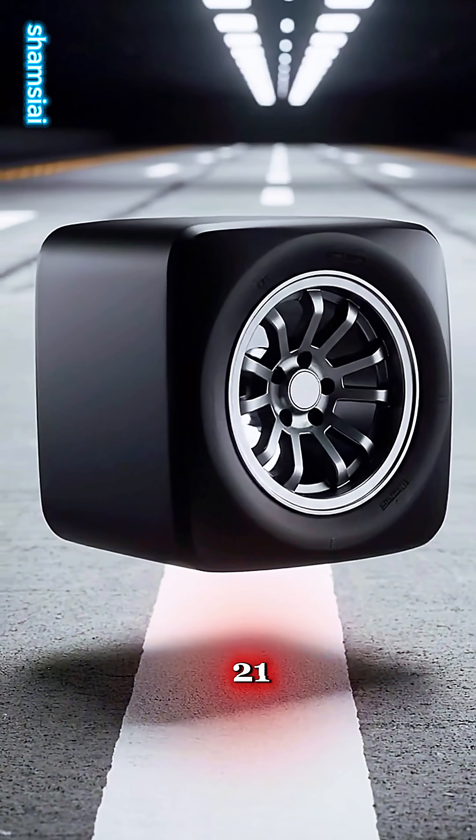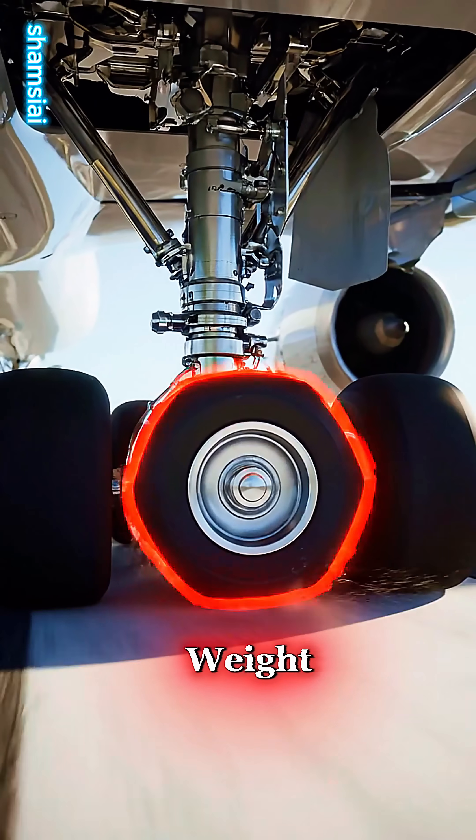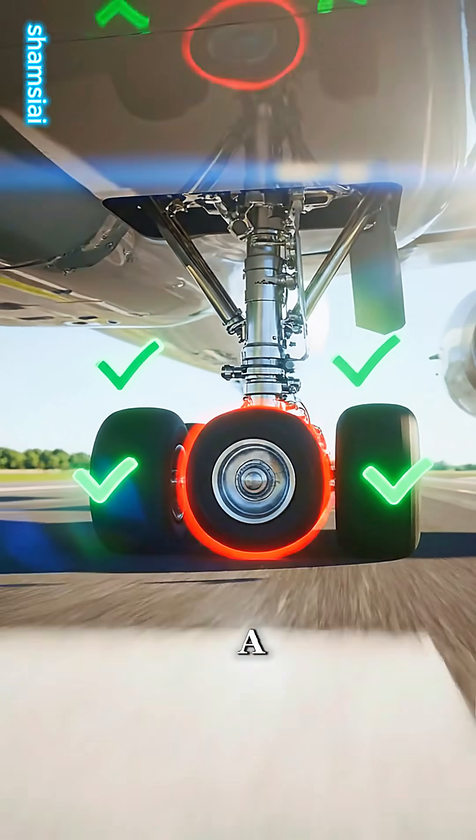Amazingly, the other 21 wheels took the weight, and the passengers never felt a thing.